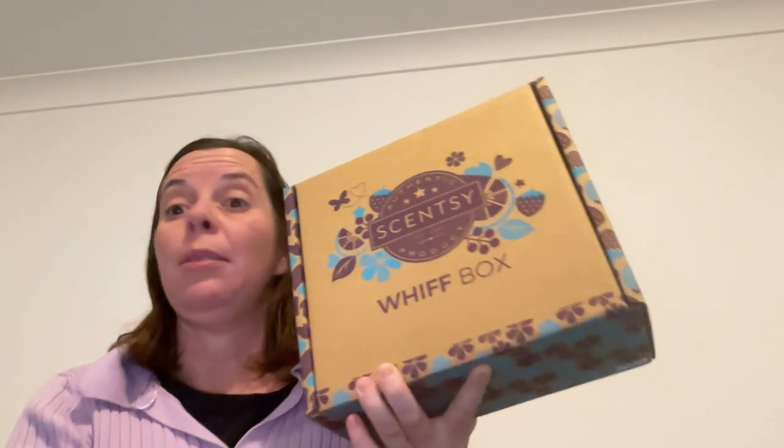Every month Scentsy create what is known as a WIFT box, which is basically a mystery box that Scentsy put together every month full of full price products, sometimes exclusive items, sometimes samples. I've been buying two every month because I have just been loving what is in them. They make awesome gifts — they come pre-packaged in a box like this, so they're great for gifting to someone who may have never tried Scentsy before, or they just make a perfect gift.